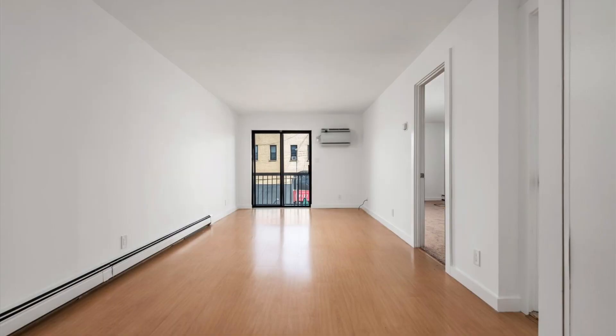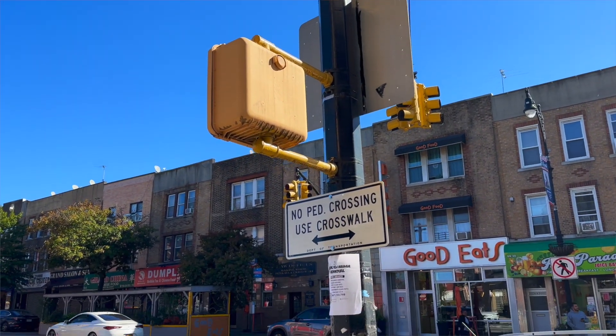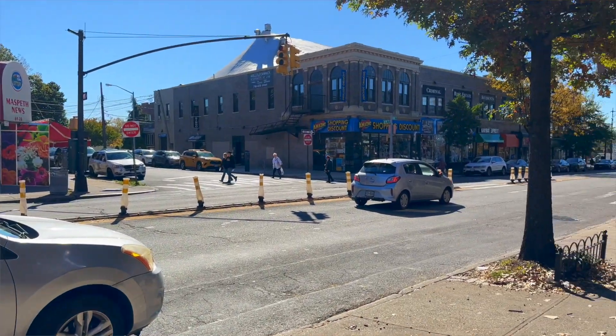Hi guys, this is Galeta Vodnarchuk and I'm so happy to show you my newest listing. We are on 69th Place in Masbeck. Excellent location — so many places to dine out: restaurants, stores, great convenient transportation. I really, really love this location.